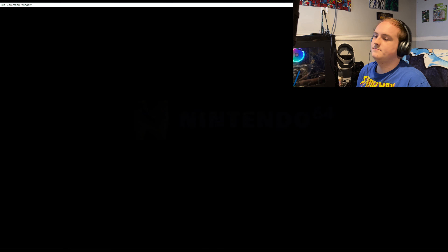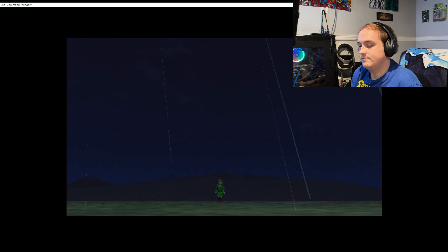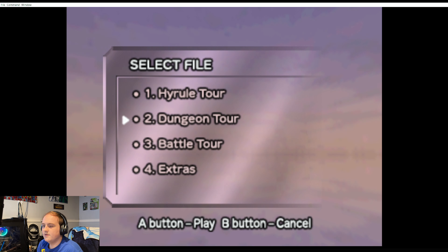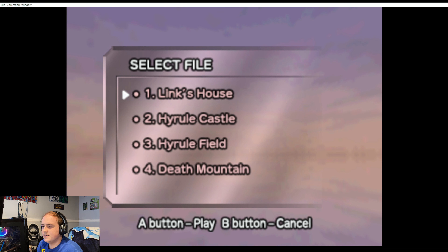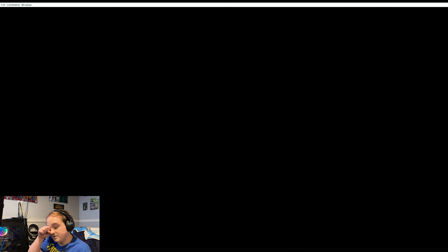I haven't played it yet, so we're going to load up RetroArch and see what it has to offer. It's fan-made — don't pay for this, it's definitely available for free. I'll leave the trailer for this project, which has a download link, in my description. It looks like there are quite a few places to check out, so let's drop into Link's house.